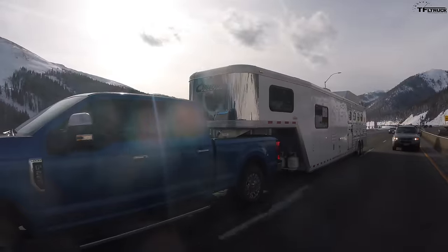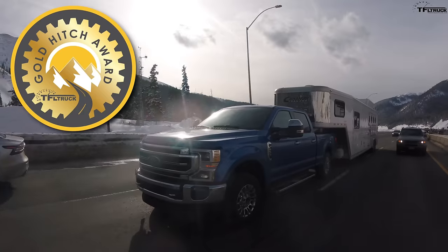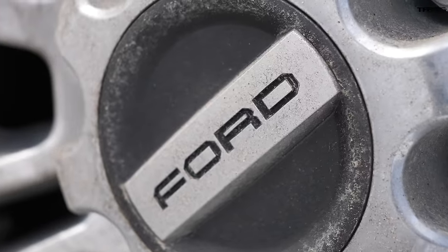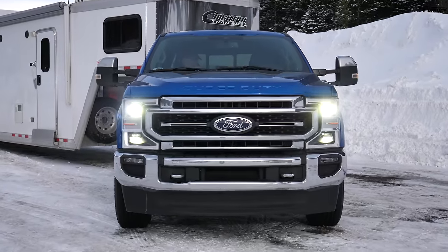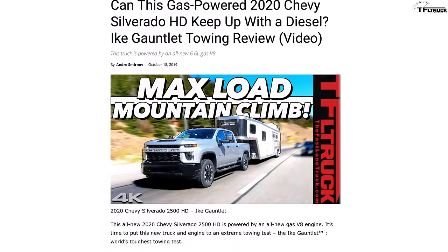This Ike Gauntlet run is also part of our 2020 Gold Hitch Towing Award series, which means we compare trucks in each weight category against each other with the same trailer and weight. In this case we're doing three-quarter ton trucks, and you can go to tfltruck.com and check competition like the Chevrolet heavy-duty.